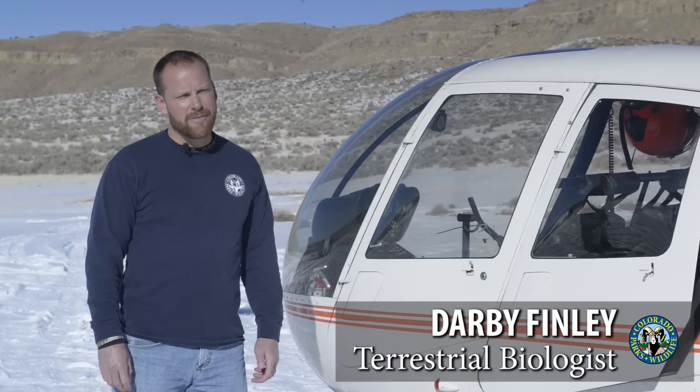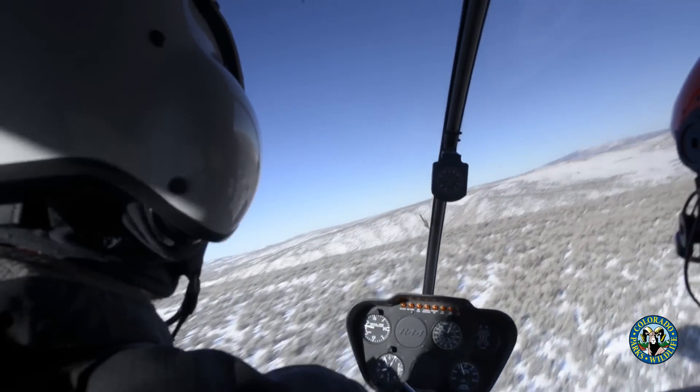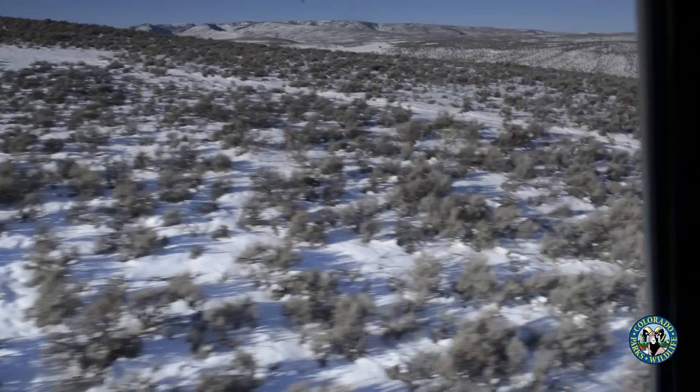My name is Darby Finley and I'm a terrestrial biologist for Colorado Parks and Wildlife. We're flying deer classifications, also known as inventory, where we actually fly around and get a subsample of mule deer across their winter ranges and get a sex and age ratio.